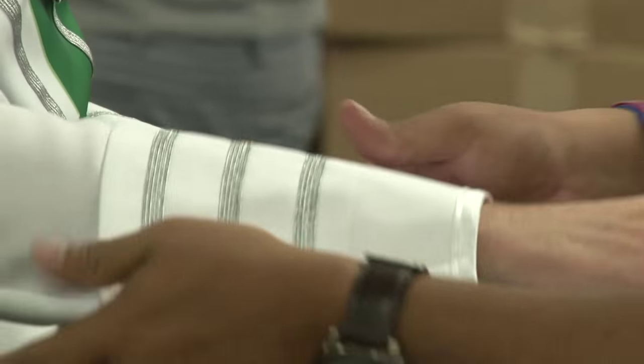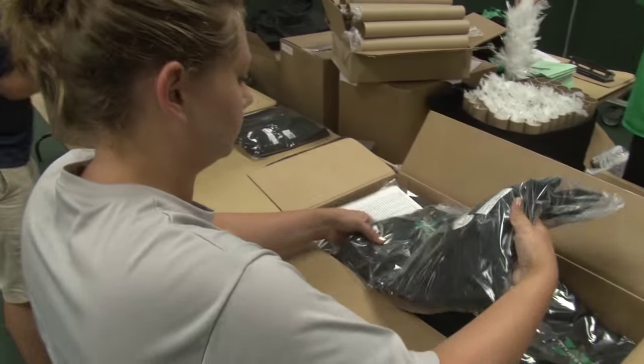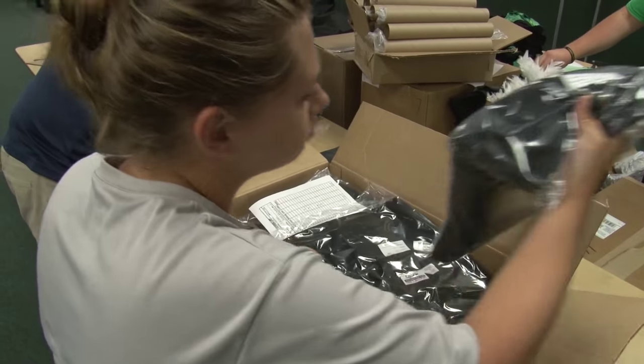If we take off our jackets during a game for some reason, we have all the attire that goes throughout, so every part has to be pristine — there can't be wrinkles, shoes polished — so we always look our best.